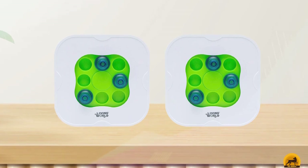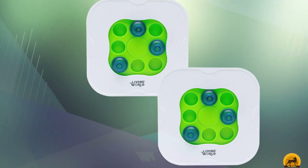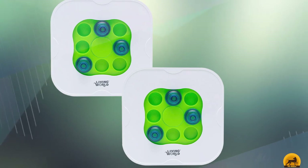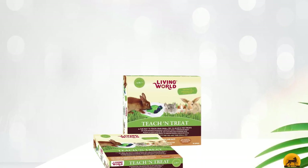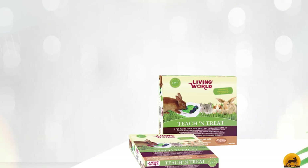After testing this toy with our rabbits, the results are hit and miss. Our small and naturally curious rabbit took to it easily but figured it out quickly and soon became bored. Meanwhile, our larger and older rabbit paid the Teach and Treat no attention at first, but once he got involved with it, he seemed to enjoy the play as much as the reward.